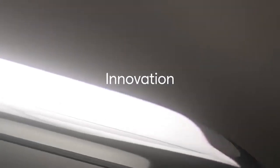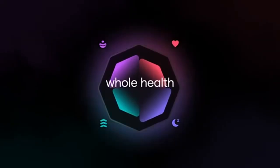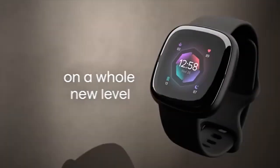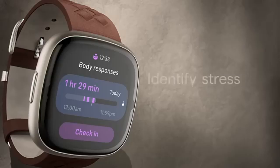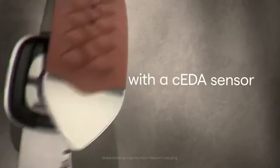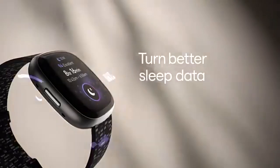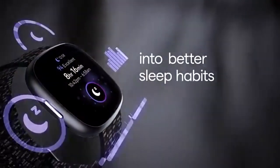The Fitbit Sense 2 is a feature-packed smartwatch designed to keep your health in check, from your heart to your stress levels. Its standout feature is the FDA-cleared ECG app, which allows you to perform an on-the-spot electrocardiogram in just 30 seconds. By detecting atrial fibrillation (AFib) and sending real-time notifications about irregular heart rhythms, the Sense 2 empowers users to act fast and share vital health data with their doctor.